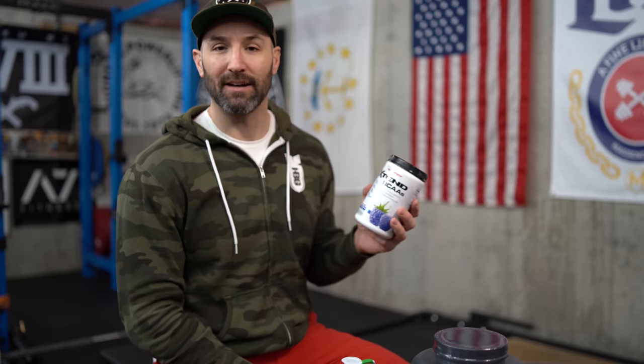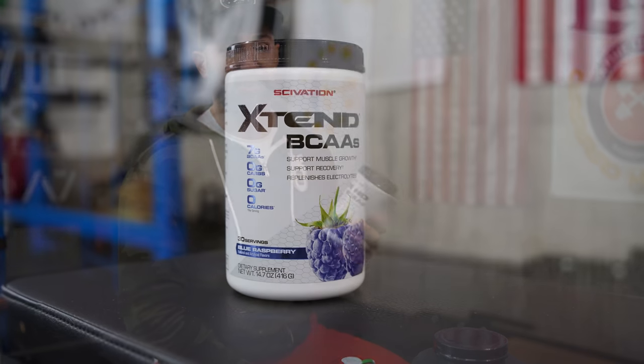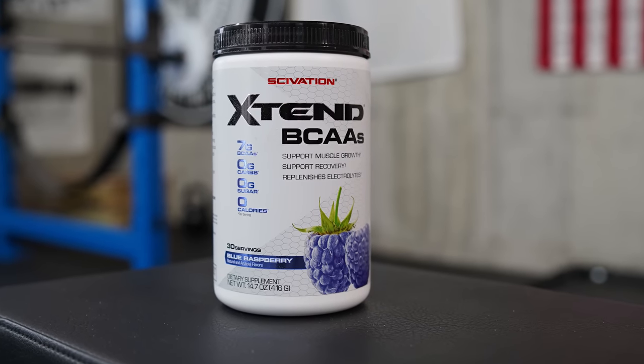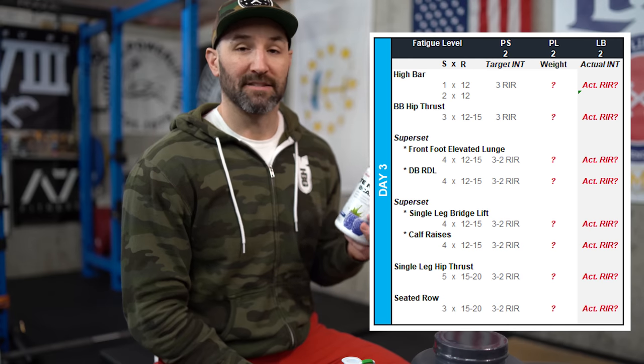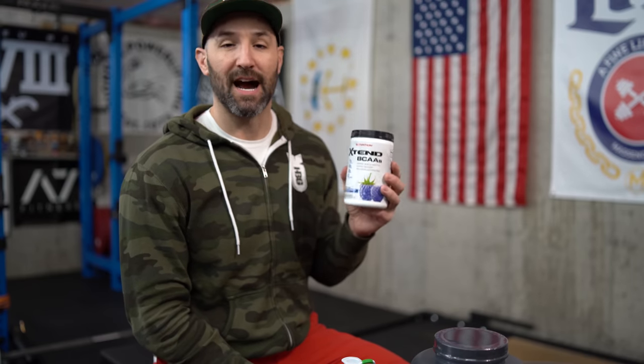Another thing they had sent me was actually kicking it back even old school — it's Xtend by Scivation, which is probably really the company that started the BCAA trend. The reason I'm going with this is because with this powerbuilding style there's a lot more volume, and my training sessions in some cases are pretty long. In fact, my most recent leg day — which I'll flash up on the screen — there's a lot of work to be done, and I found myself dragging a little bit to extend that workout. It has the typical 2:1:1 ratio, plus I just don't end up drinking a lot of water, and adding a flavor like blue raspberry will definitely help. I'll probably take that during my training.